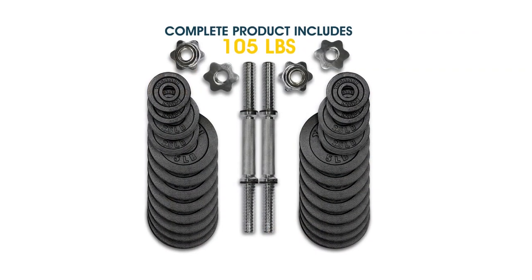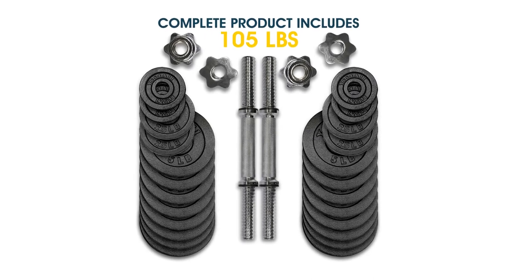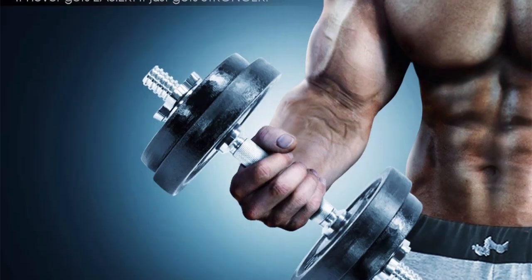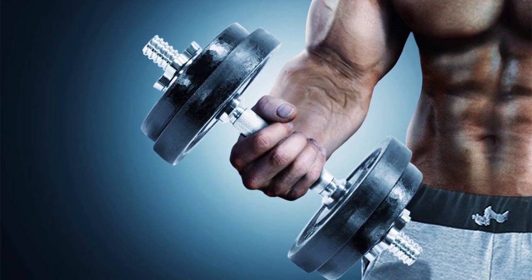If you're looking for a decently priced well-rounded adjustable dumbbell set, the Yes4All dumbbells are a solid buy. They're sturdy thanks to their all metal construction and the threaded bar sleeves make them extremely safe.